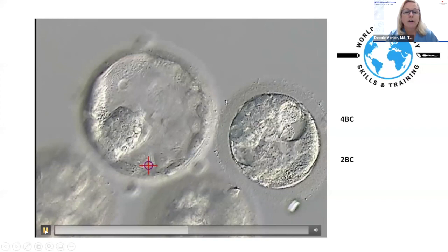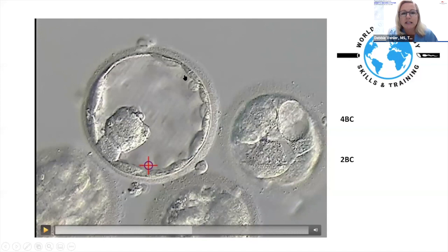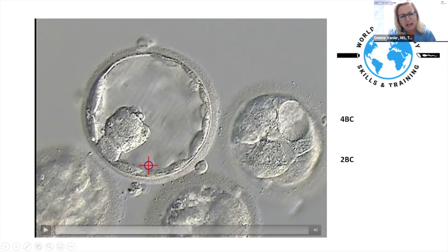Looking at the trophectoderm from 10 to 12 o'clock, it's really thin, but there are lots of cells elsewhere, so I'd probably grade the trophectoderm a B. The inner cell mass has a decent amount of compact cells, but some cells are not fully incorporated. I love that it's sitting on a pedestal — some healthy, compact cells. I'd call this a BB overall. The zona is thinning, so I'd grade this embryo a 4BB.